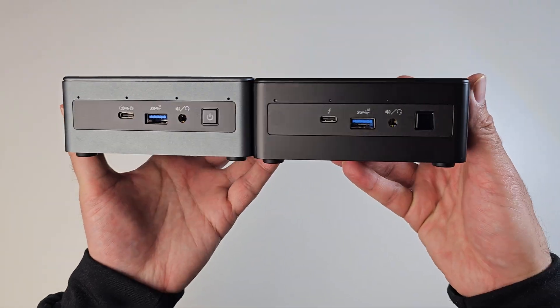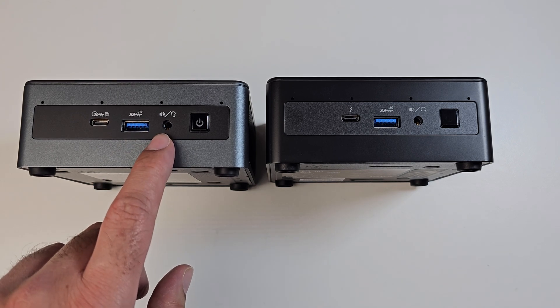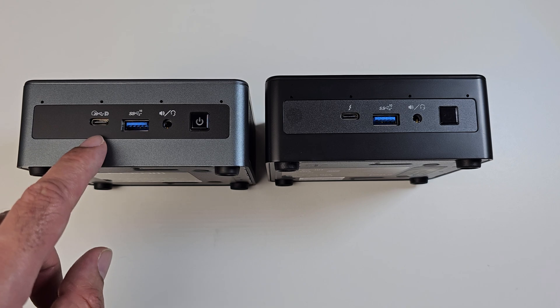On the front, comparing the ports, we've got USB 4, USB 3, a headphone and microphone combo jack, and a physical power button. The Intel NUC 11 has exactly the same layout, but over here we have Thunderbolt 3 versus USB 4.